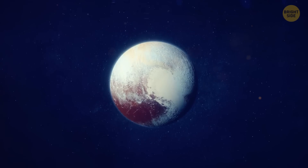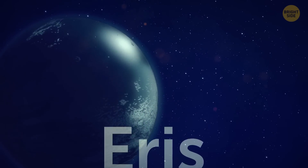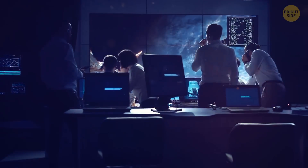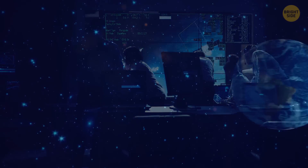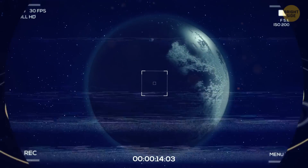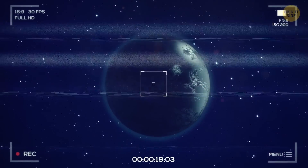Pluto was demoted from a planet to a dwarf planet, partially because of another dwarf planet called Eris. Eris was discovered in 2005. It has a similar size as Pluto, so astronomers were worried that the number of space bodies orbiting the Sun waiting to be discovered might compromise what counts as an official planet. So after they discovered Eris, they set up new standards for a celestial body to be called a planet.